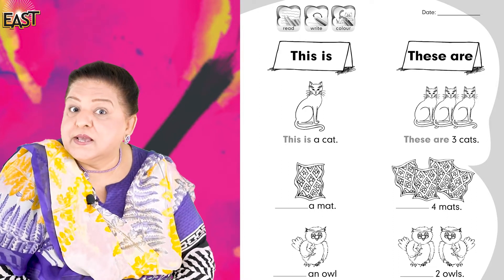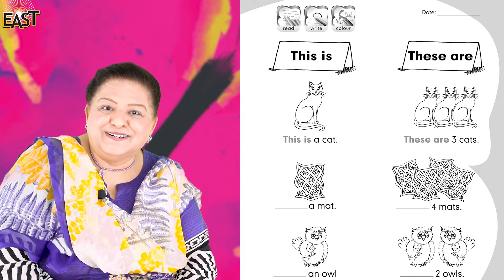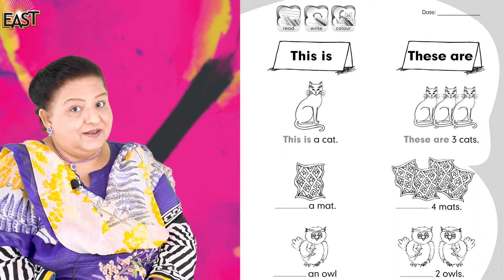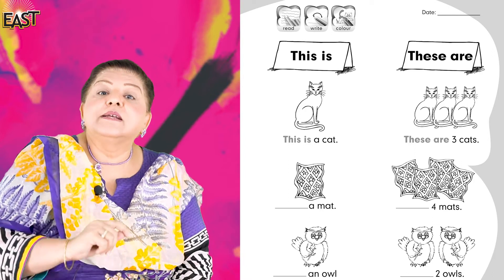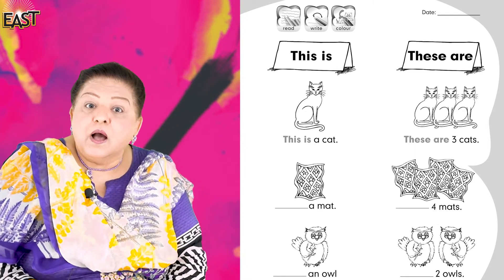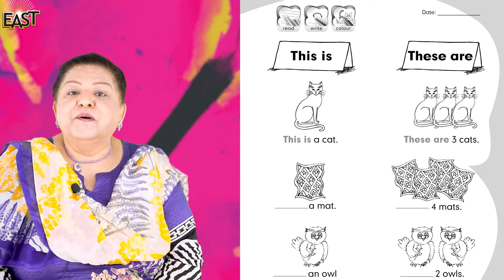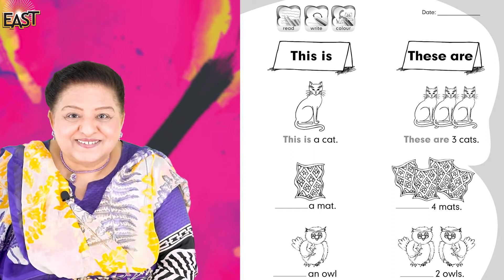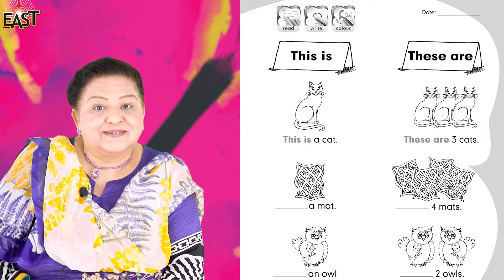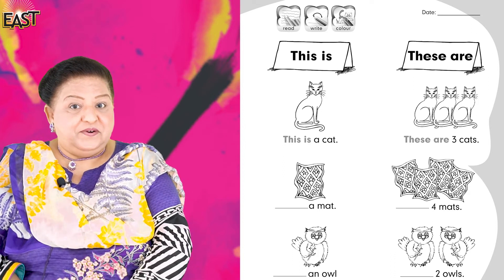Now if she says 'these are,' what do you want to say? These are color pencils — good. These are books — very good. These are flowers — very good, they're very good flowers. These are erasers — very good.